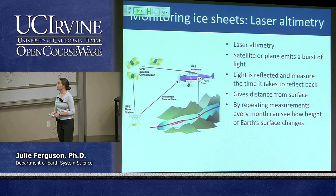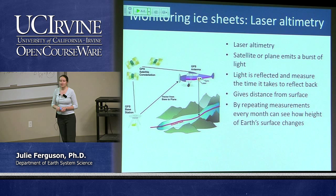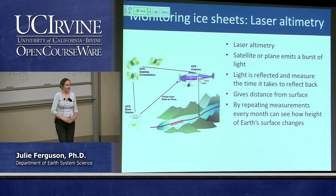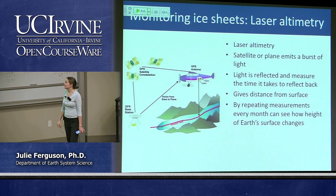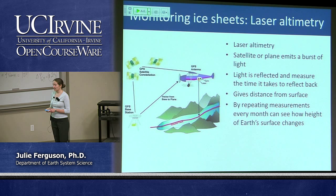We can do a very similar thing with lasers — still part of the electromagnetic spectrum, but with a slightly different wavelength. If satellites or planes know their position relatively precisely, they can beam lasers down at the surface and time how long it takes for that signal to bounce back up. Again, it gives the distance from the plane or satellite to the surface, so if you're seeing changes in altitude of your ice sheet, you can get a sense of what's happening.